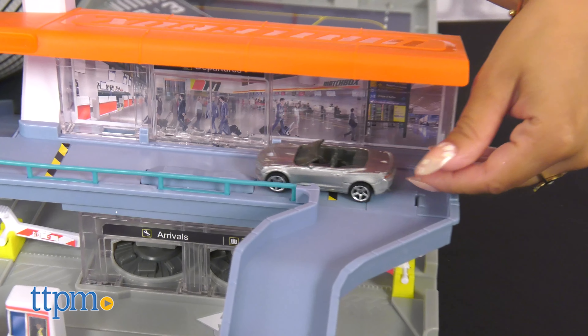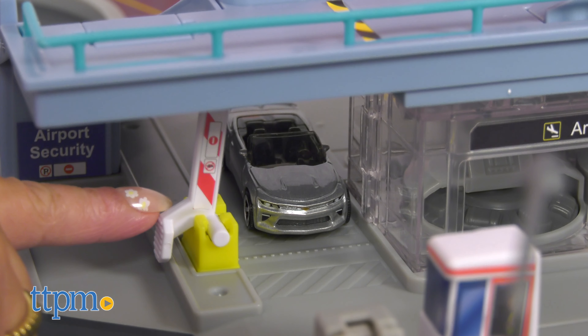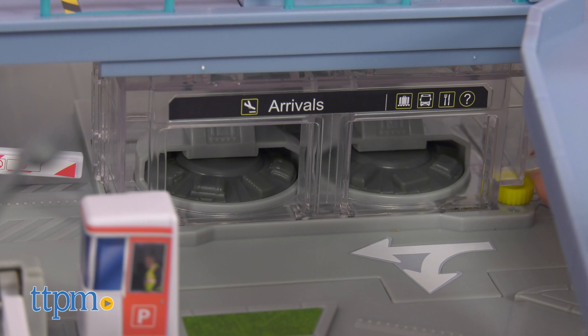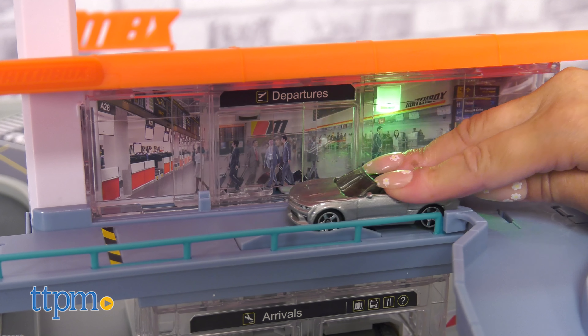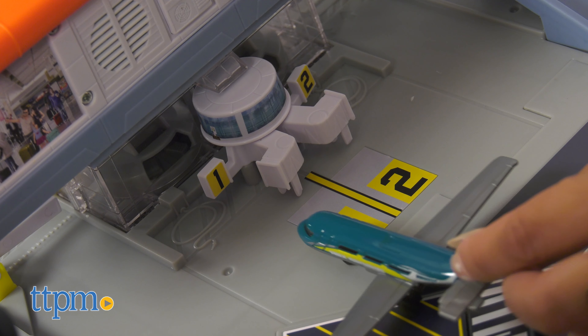This includes a Matchbox vehicle and a Matchbox SkyBusters aircraft. It features amplified realism with plenty of true-to-life details and moving parts, including the moving luggage carousel, airport lights and sounds, and moving jet bridge.